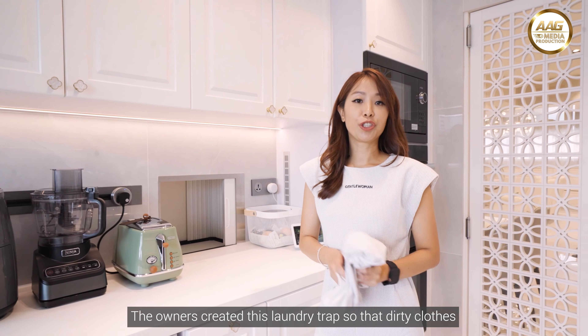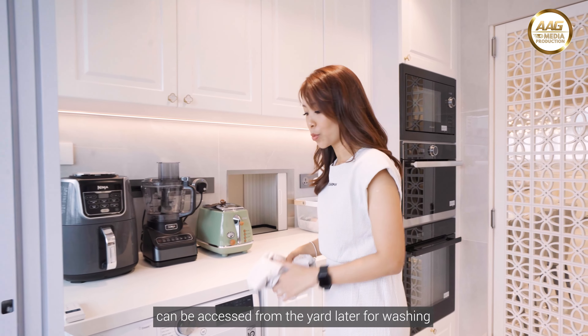The owners created this laundry trap so that dirty clothes can be accessed from the yard directly for washing.